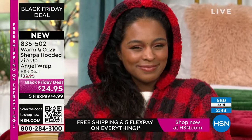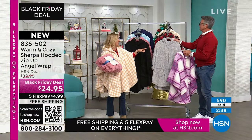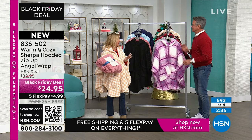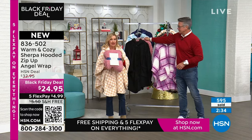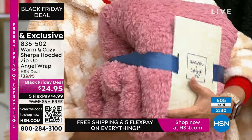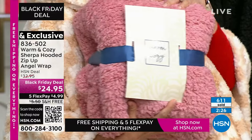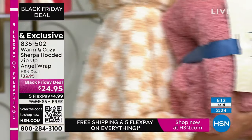This is the packaging on it — look how cute it is. Warm and cozy is exclusive here. It's ribbon wrapped, and this is the most adorable presentation. Looks like a $75 gift — it looks like a little pillow, doesn't it?